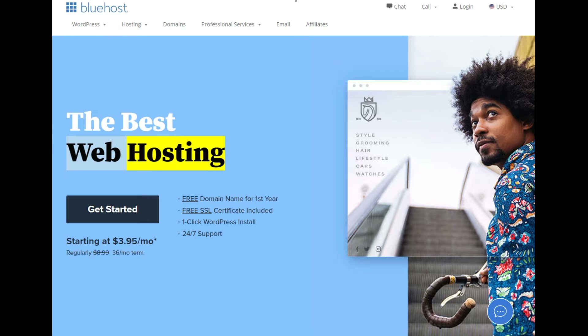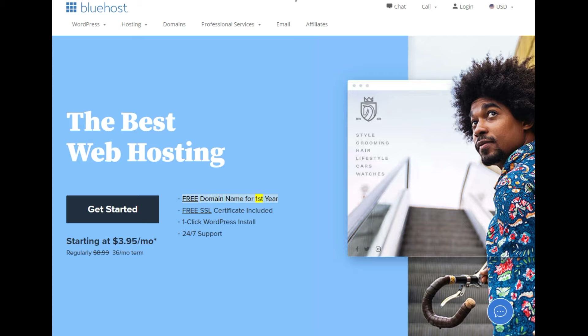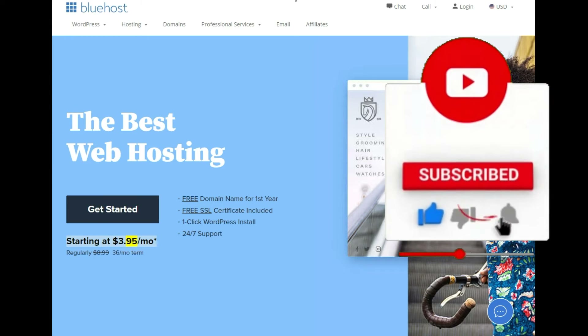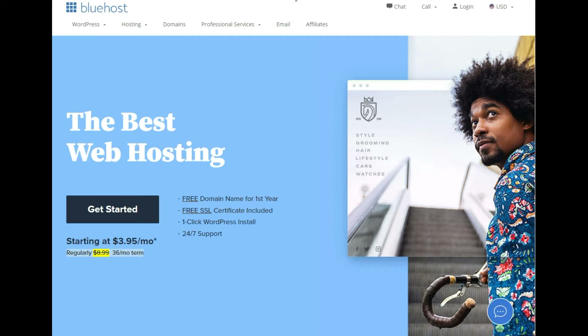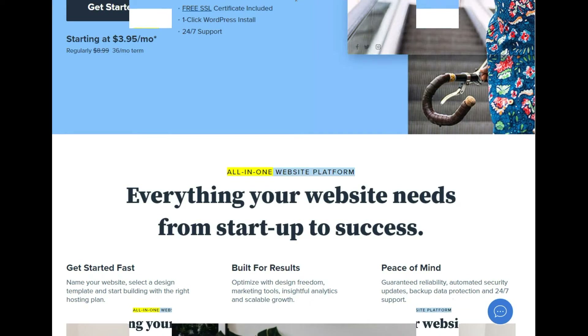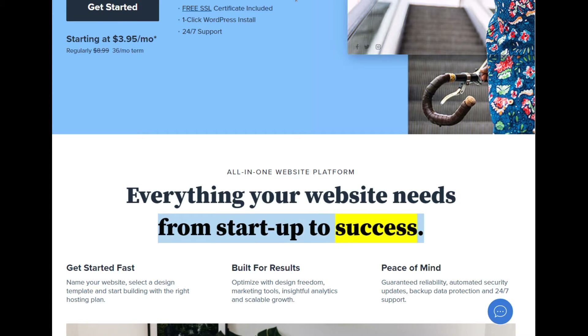The best web hosting. Free domain name for first year, free SSL certificate included, one-click WordPress install, 24/7 support. Starting at $3.95/mo (regularly $8.99, $99.36/mo term). All-in-one website platform — everything your website needs from startup to success. Get started fast.